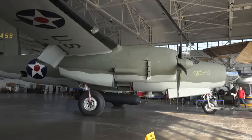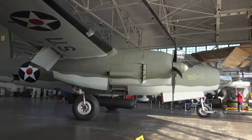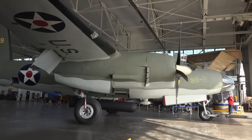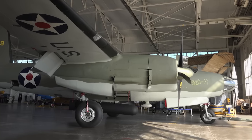This Martin B-26 Marauder is on display at its final duty station in Ohio. It's a medium bomber that flew in World War II. This aircraft was restored and is on display at the MAPS Air Museum near the Akron Canton Airport.